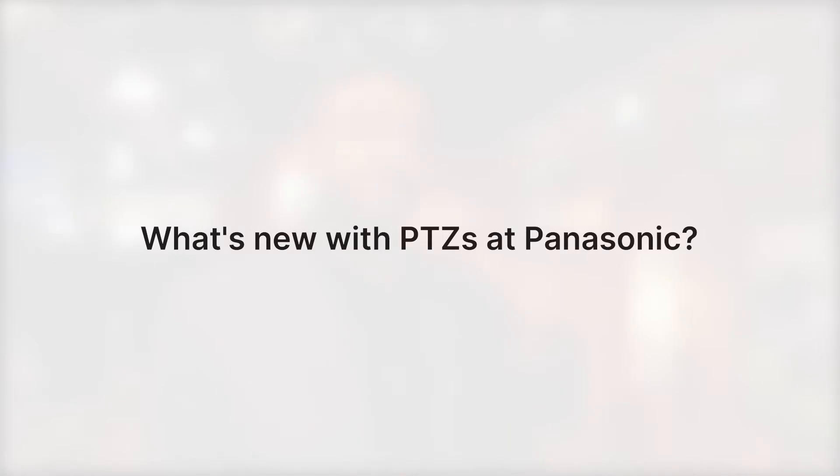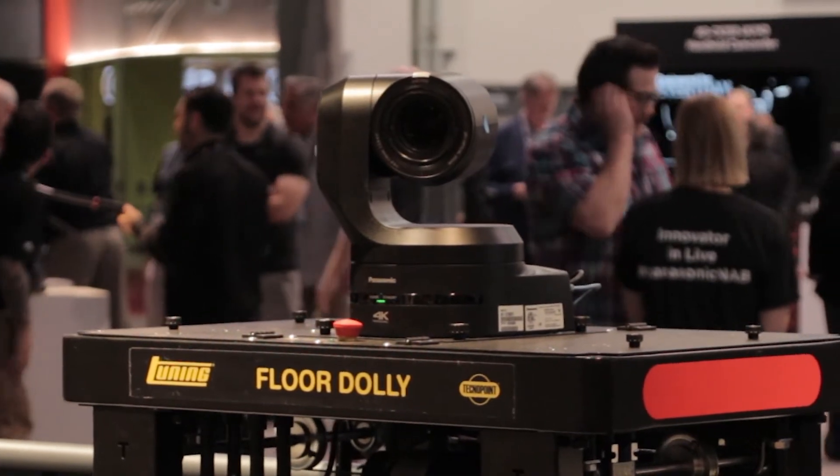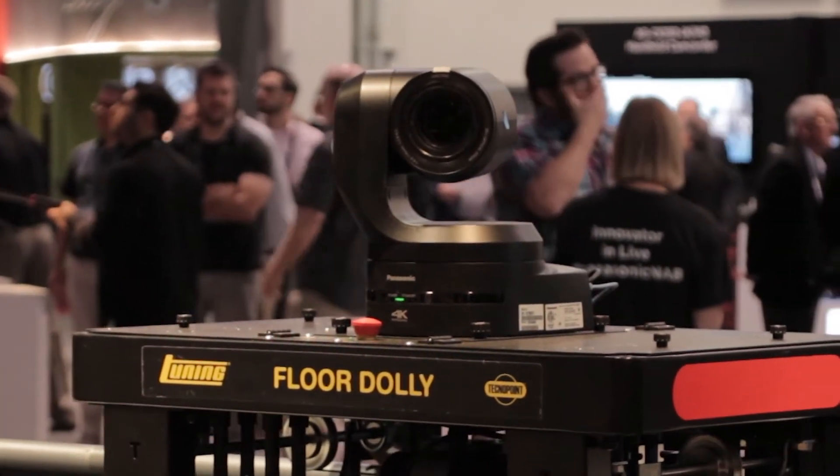Panasonic has great PTZ cameras — we are actually celebrating the 10-year anniversary of PTZ cameras this year. We are showcasing our brand new AWE 150. This camera is one of a kind, offering 4K 60p output along with very smooth robotic movements, a 75.1-degree wide angle, and 20x optical zoom.